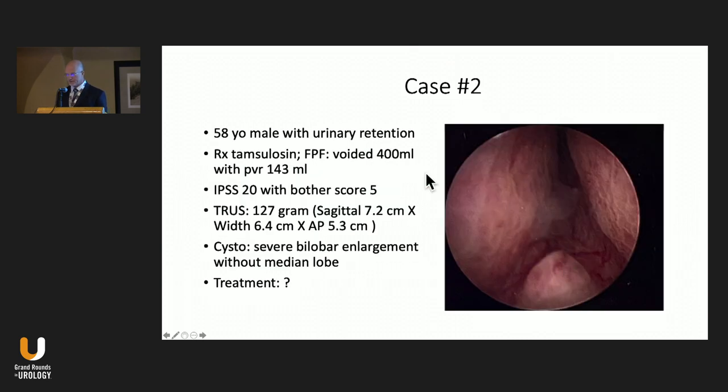We continued his evaluation and did an ultrasound, which showed a 63-gram prostate. On cystoscopy, he really had just mild bilobar enlargement, but a very large ball valve component to a median lobe. The second patient is a 58-year-old male who initially presented to an outside hospital in urinary retention. He came to me on tamsulosin. We did a voiding trial, which he passed, but he still had significant symptoms. His ultrasound showed a very large prostate, 127 grams, and on cystoscopy he had very large bilobar enlargement but no median lobe component.